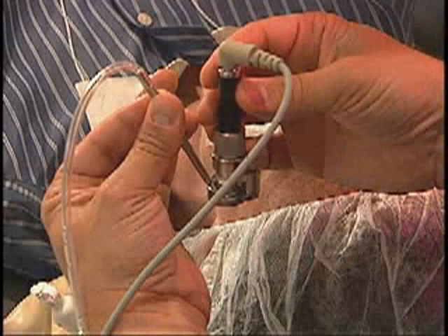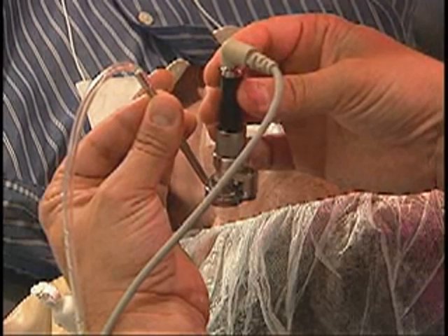LASIK, however, does involve an additional step: the creation of the flap. Until recently, this step could only be accomplished with a mechanical device called a microkeratome. Now, an amazing new laser technology called Intralase has become available that makes the first step of flap creation even safer and more precise than ever before.